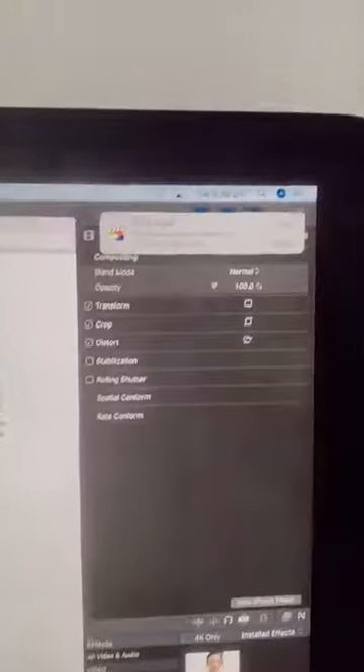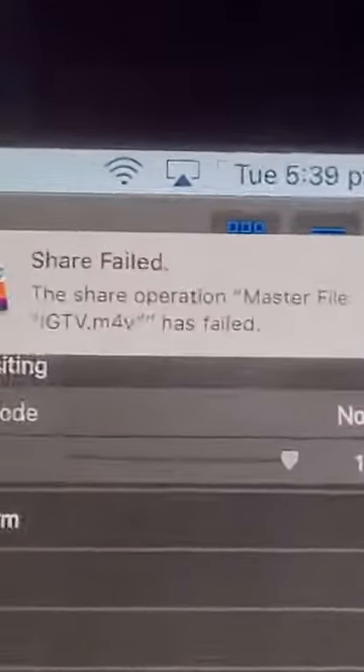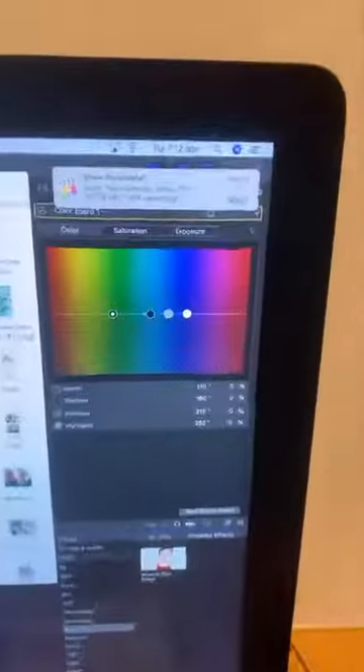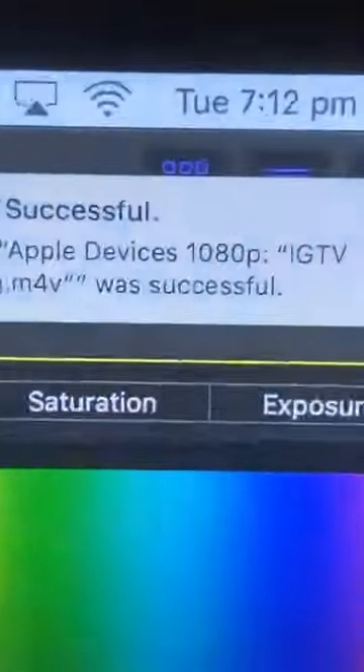I'm so frustrated. As expected... I wouldn't believe it — Successful! I think I have some lucky charms here. Woohoo! Yeah!